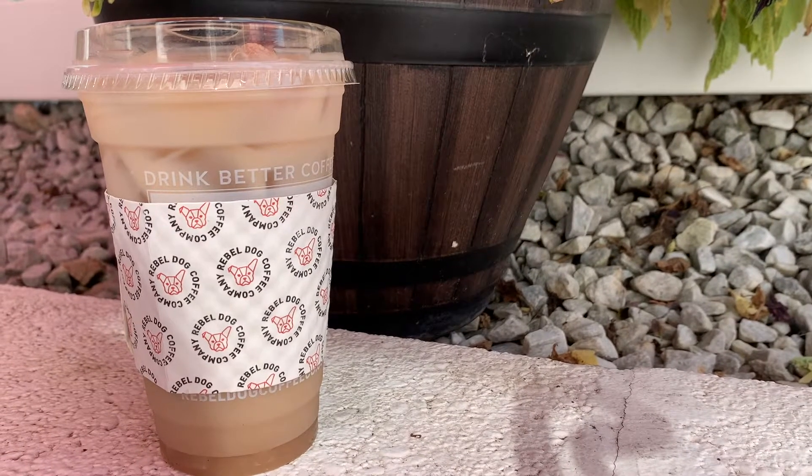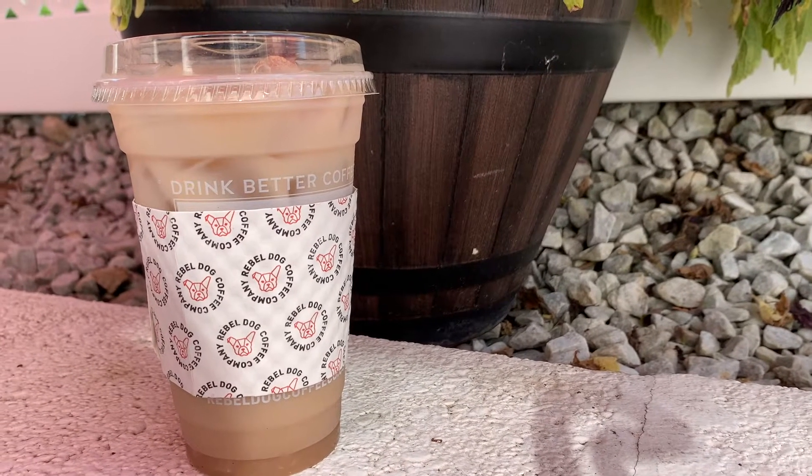I got the 20-ounce iced chai tea latte with oat milk. Normally I get chai with almond milk, but they don't have almond milk at this cafe for some reason. So I decided to try oat milk and I'm obsessed — it makes it so much creamier. It's a really light chai; usually if it's sweeter it'll be a darker color, but you can kind of see it collecting on the bottom.